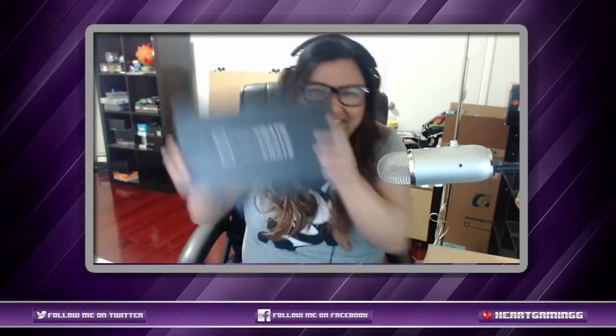I'm Remi and I'm gonna be doing the Loot Crate unboxing for March, which has the theme 'Covert'! If you guys don't know what Loot Crate is, Loot Crate is a mysterious box of geeky goodness.